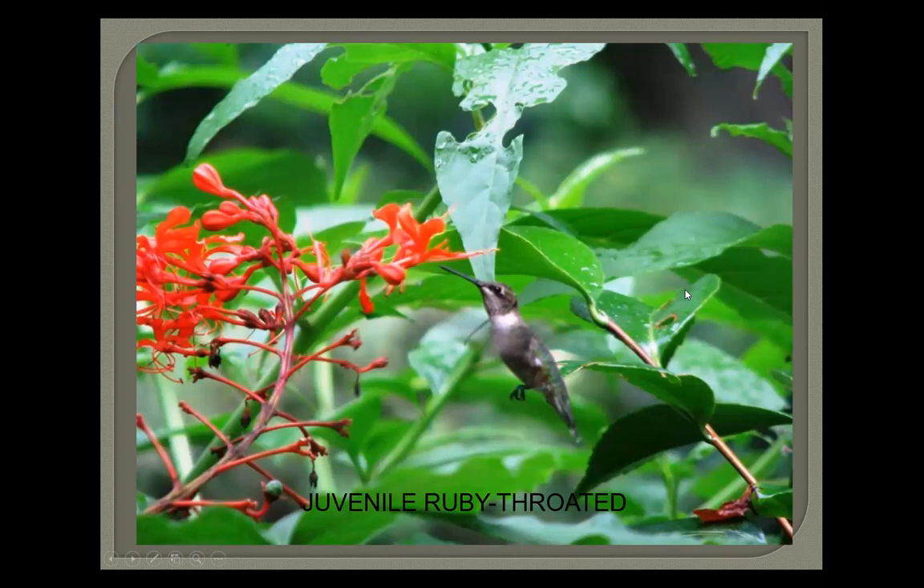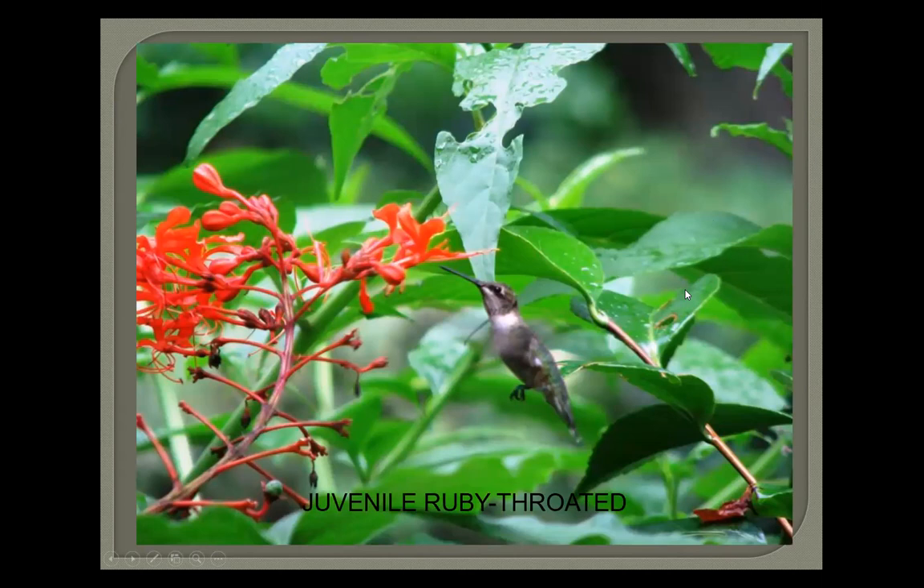For nectar feeding for hummingbirds and orioles: there's a clerodendrum Java plant that hummingbirds love — a little juvenile ruby-throated hummingbird on it. You can use window feeders with suction cups. The kind of hummingbird feeder I really like is the style where you just pop the lid off — they're very easy to clean. Since 2011 every year we've been banding rufous hummingbirds at this location.